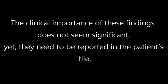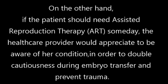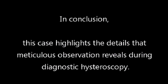Even if the clinical importance of these findings does not seem significant, they need to be reported in the patient's file. All findings should be meticulously reported, even those that might appear insignificant. Furthermore, if the patient should ever need assisted reproduction therapy in the future, the healthcare provider would appreciate being aware of her condition in order to double cautiousness and prevent trauma during embryo transfer. In conclusion, this case highlights the details that meticulous observation reveals during diagnostic hysteroscopy.